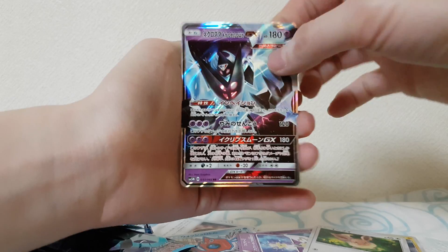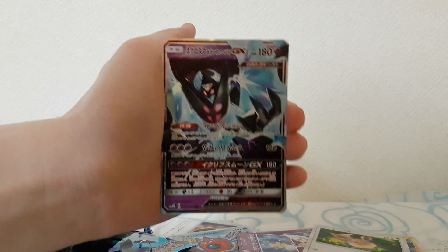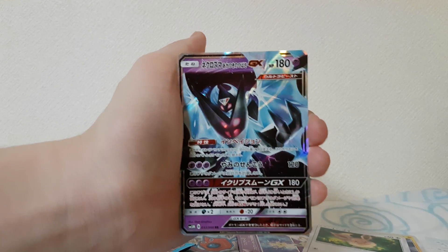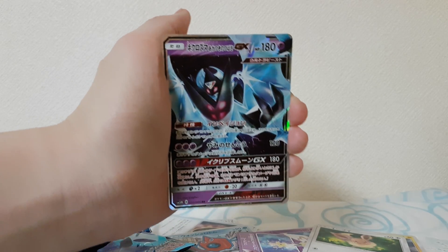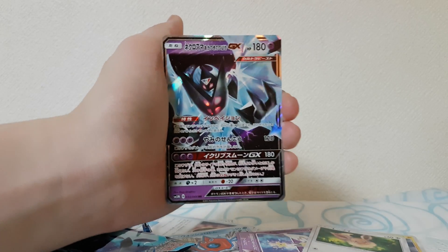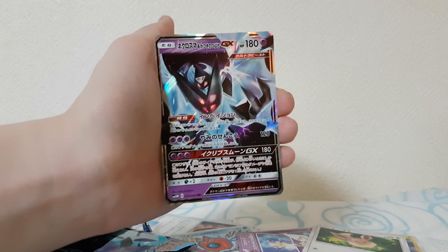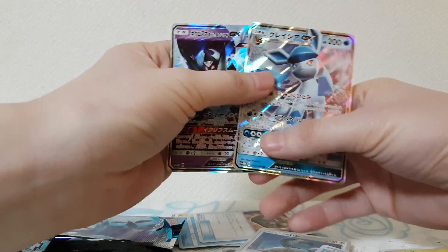Oh my mama, we got something! This is a Dawn Wing Necrozma — wow! We pulled two ultra rares in five packs, that's actually really good, really really good. And I don't have this card, which is even better. Look at that!